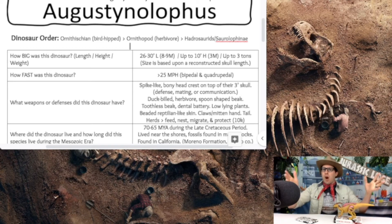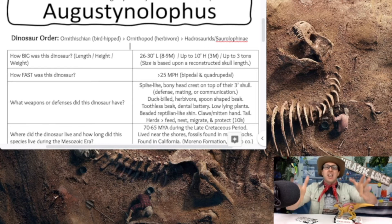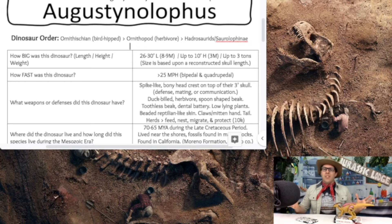The Augustinolophus probably lived in herds, like other hadrosaur-type dinosaurs. Living in herds helped them feed, nest, and migrate together. Their biggest defense was the protection of herd numbers — maybe up to 10,000 herd members. I just love those hadrosaur dinosaurs.